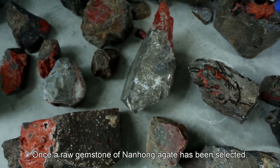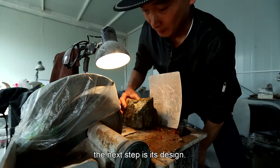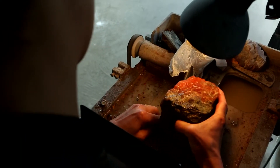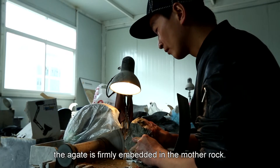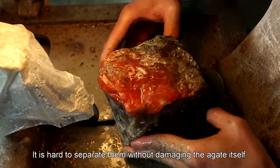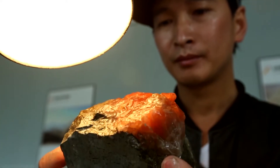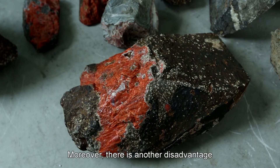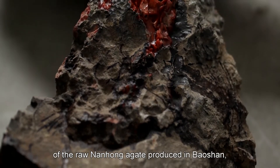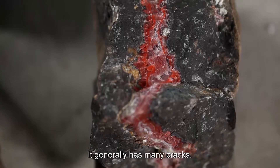Once a raw gemstone of nanhong agate has been selected, the next step is its design. Just like a fetus in its mother's womb, the agate is firmly embedded in the mother rock, making it hard to separate without damaging the agate itself. Moreover, there is another disadvantage of the raw nanhong agate produced in Baoshan which can be fatal — it generally has many cracks.